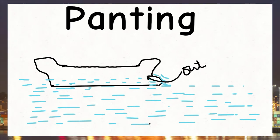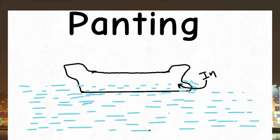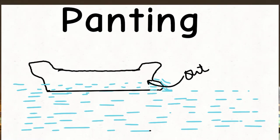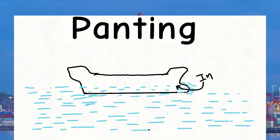As waves pass along the ship, they cause fluctuation in water pressure, which tends to create in-and-out movement of shell plating. This is known as panting. It is something like a person breathing heavily.